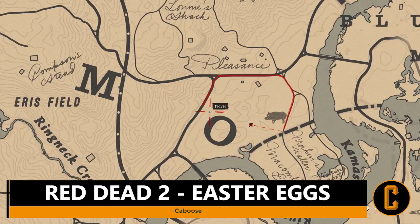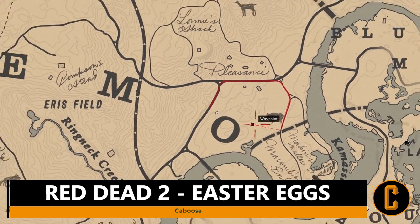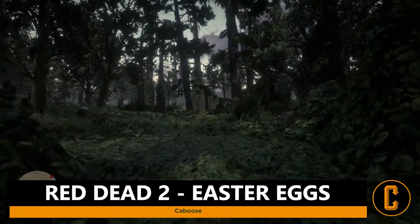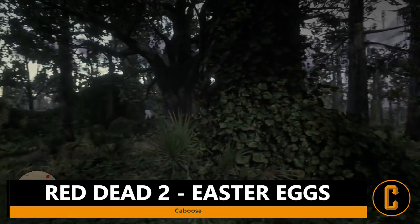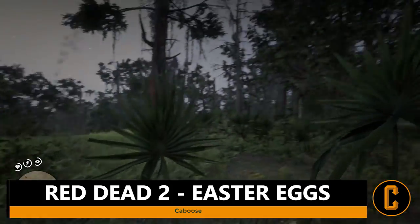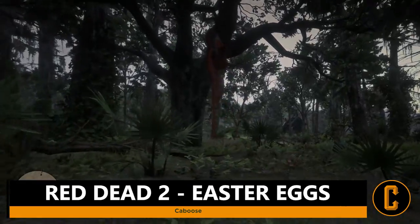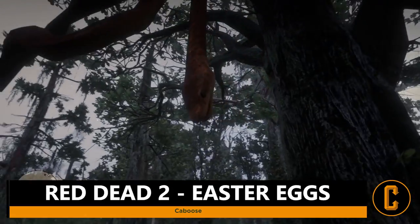Number one is in the Lemoyne area, just off of the O in Lemoyne. If you head over to this exact marker, you're going to see that you're heading into a bit of a forest. As you head down into the forest and look exactly where this marker is placed, you should see what is a giant snake hanging off of a tree. The Easter egg, from what most people have speculated, is that this is Kaa — a reference to the snake that you find within the Jungle Book.